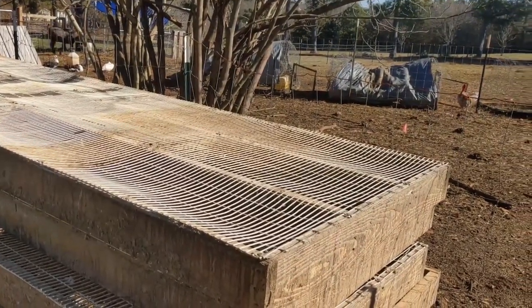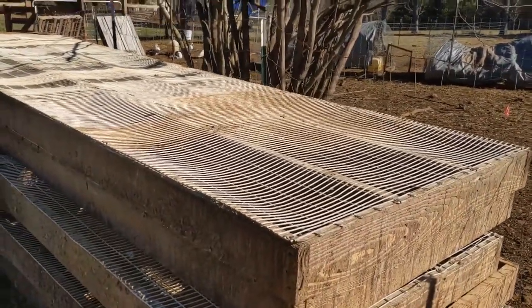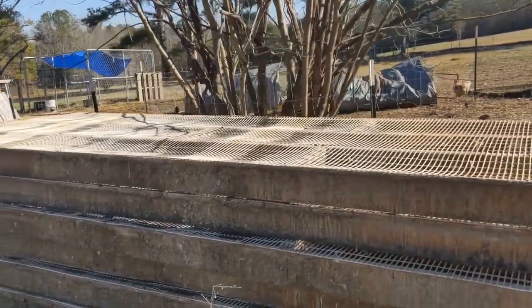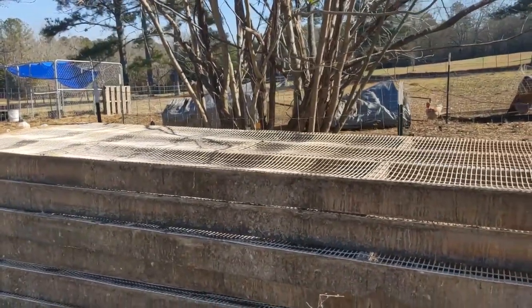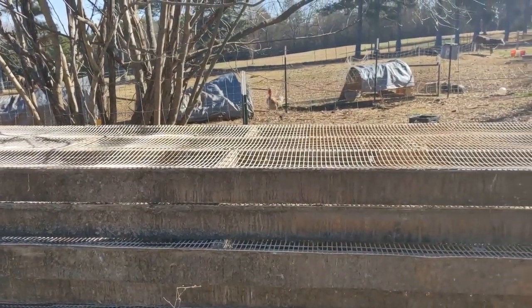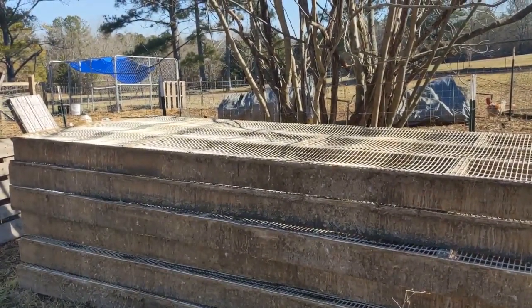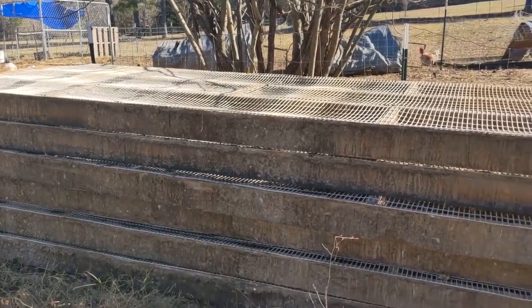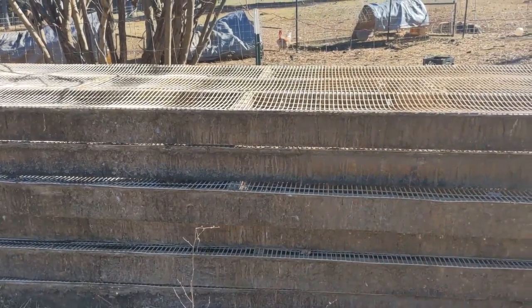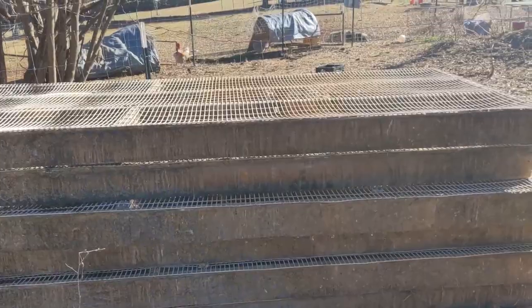Merry Christmas to me and Ryan — we both agreed we'd rather have this than any Christmas presents. He had to make two trips with our tiny little bitty trailer. Love to have a big trailer someday. Anyway, got a chicken in the background — probably laying an egg. These are going to be something new in the future, repurposed. Valuable materials here. We're going to use them just as is but make them into something new.